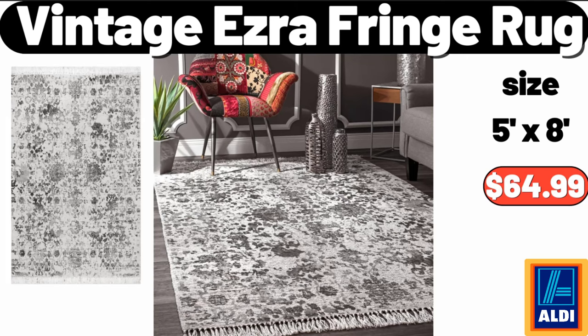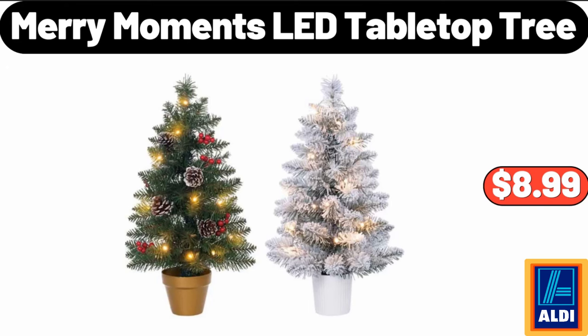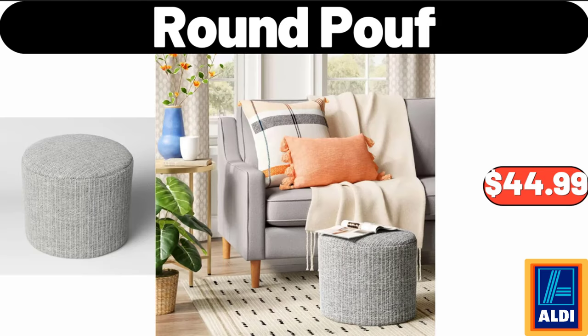Vintage Ezra Fringe Rug, $64.99. Merry Moments LED Tabletop Tree, $8.99. Round Poof, $44.99.